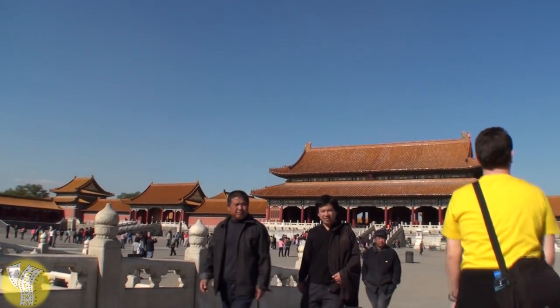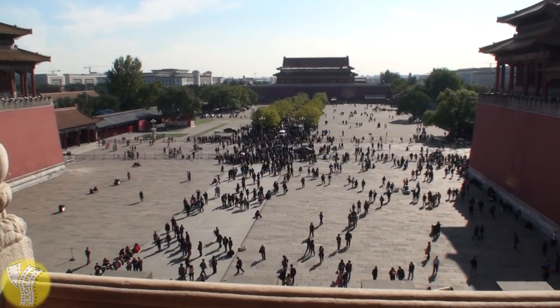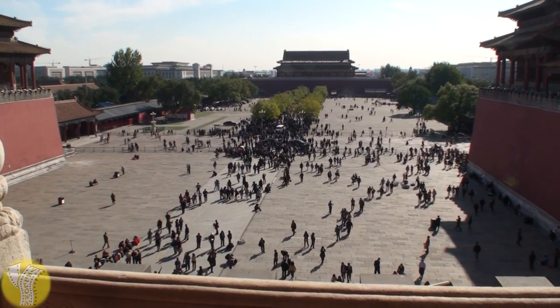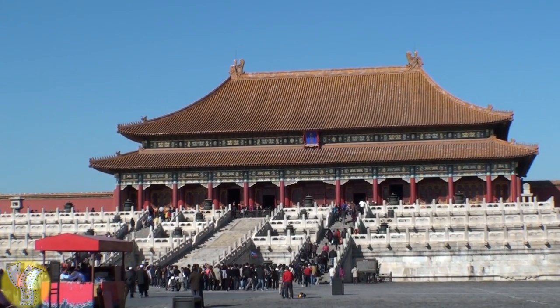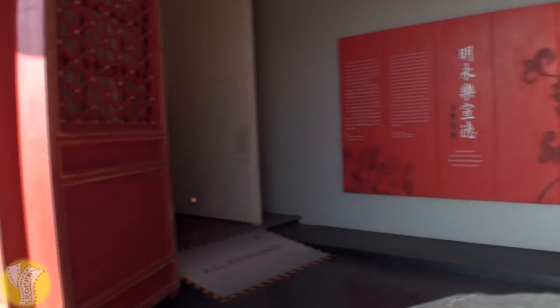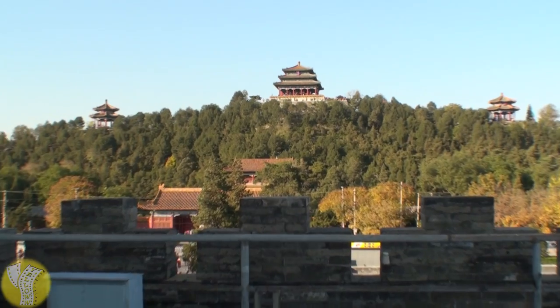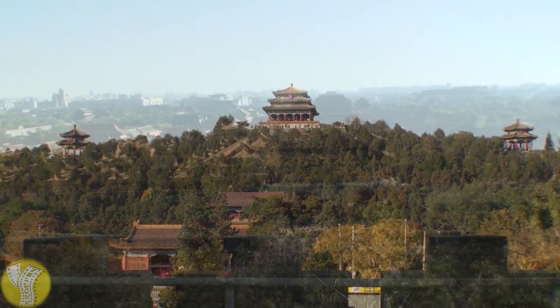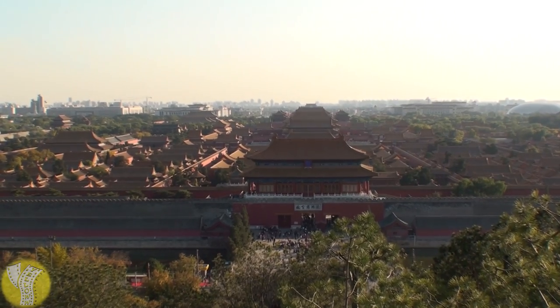With 8,886 rooms to explore, a visitor can be in here for a long time. If you're just visiting some of the main squares and significant buildings, you could probably walk through in about two to three hours. But if you want to visit some of the other museums and exhibits, allocate the better part of a day. Once you exit, you can head up to the observatory at Jingshan Park and get a bird's eye view of the massiveness of the palace. It's really quite amazing.